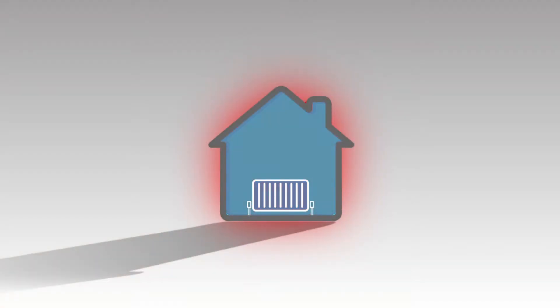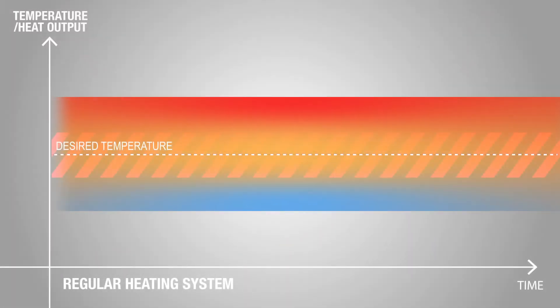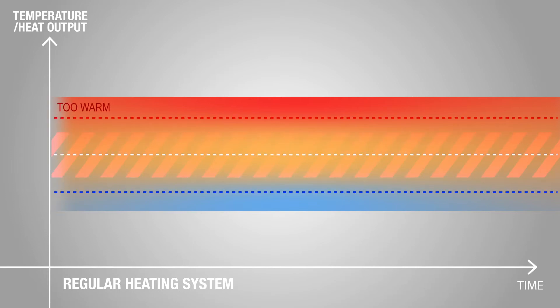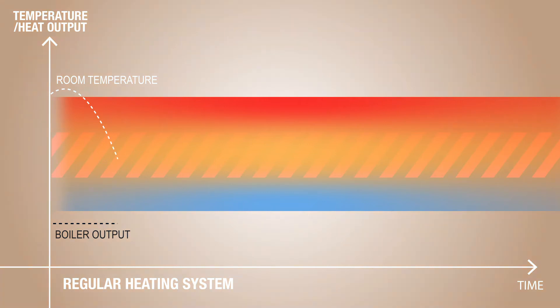You set the thermostat to your desired temperature, which in turn controls when the boiler is on and off. However, due to the limitations of regular thermostats, there could be a one or two degree discrepancy between your desired temperature and the sensed temperature.